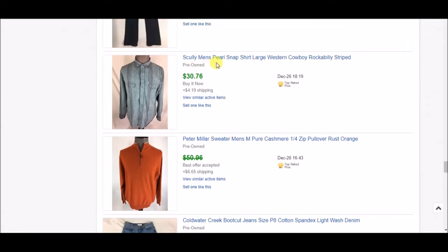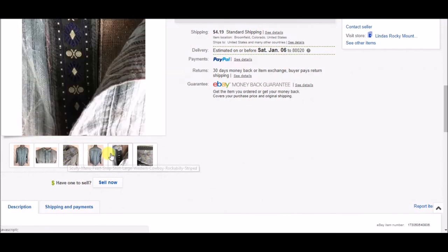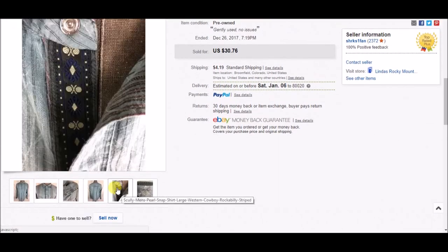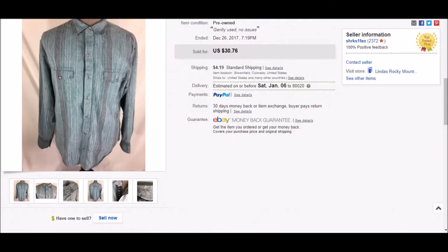Next is this Scully men's pearl snap shirt. I got $30.76 plus shipping — the person just paid full price even though I had best offer on it. It's a high-end brand and the collar tag has a fancy lining with fancy embroidery inside the neck, similar to Robert Graham shirts. That's what told me it was a high-end brand.